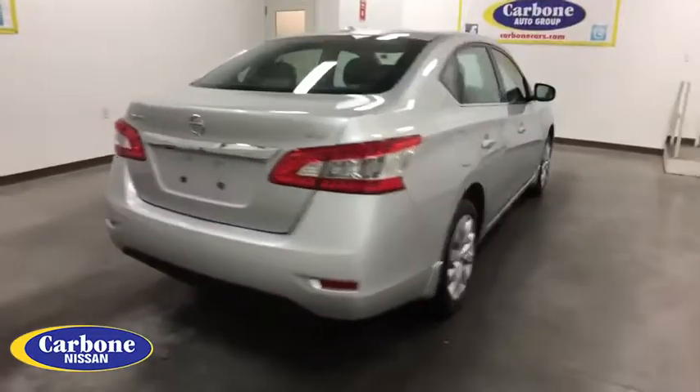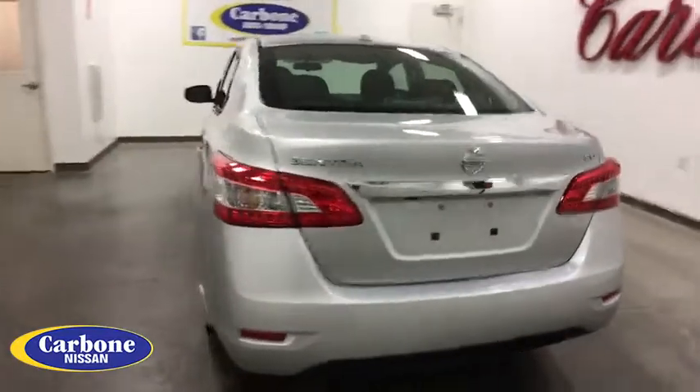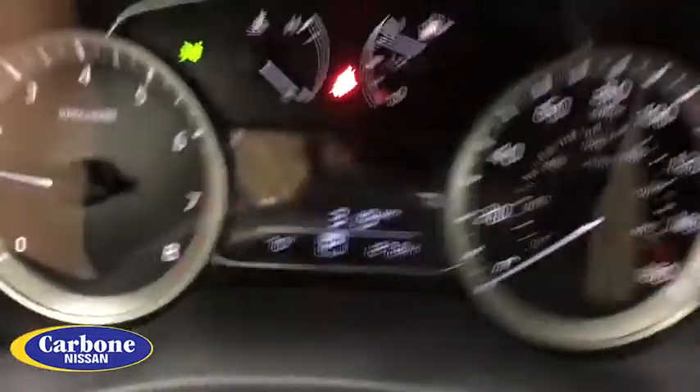Here are some of this vehicle's great options: stability control, keyless entry, steering wheel audio controls, anti-lock braking system, backup camera, traction control, Bluetooth.